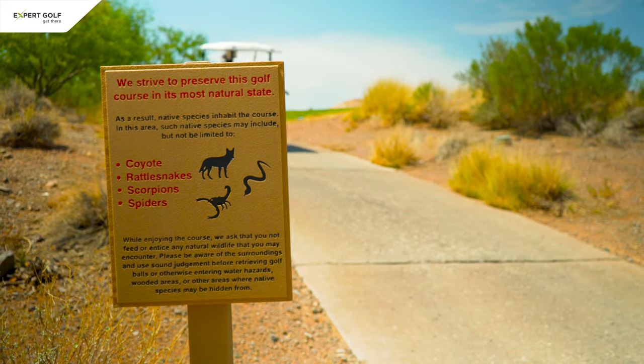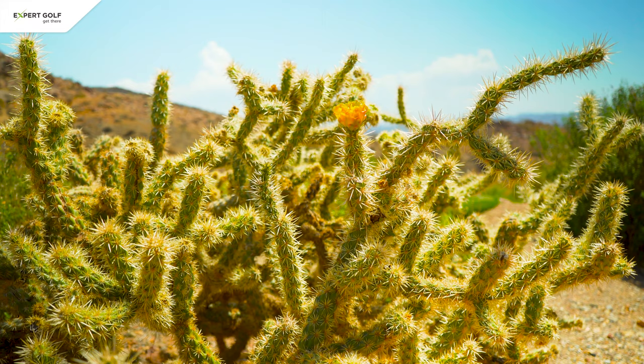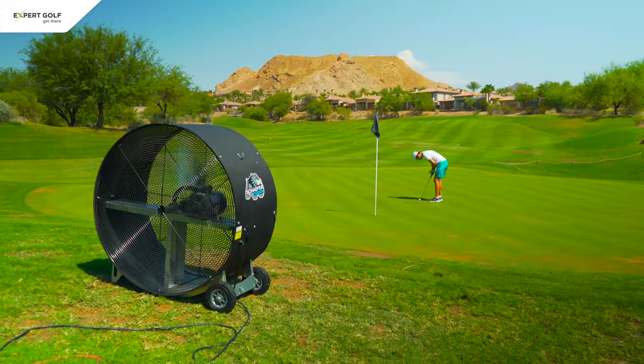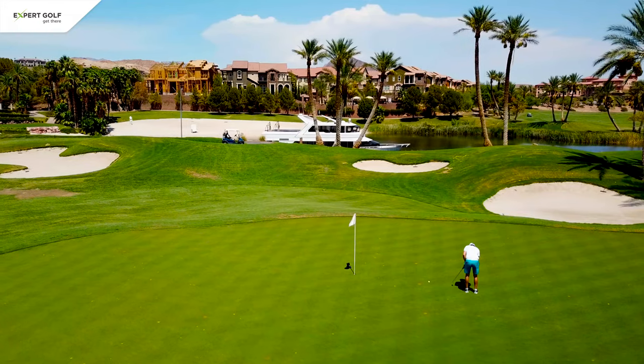By the way, in summer temperatures can rise way over 100 degrees Fahrenheit, which is more than 40 degrees Celsius. Therefore, some of the golf courses use fans to cool their greens and prevent the grass from burning. The best time of the year to visit Vegas for golf is definitely March to May and September to November.